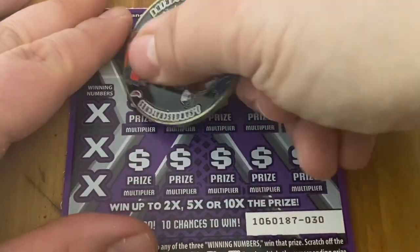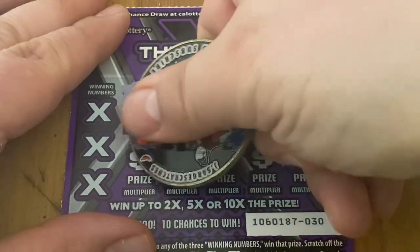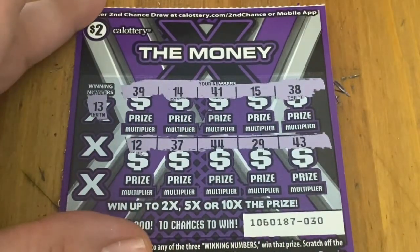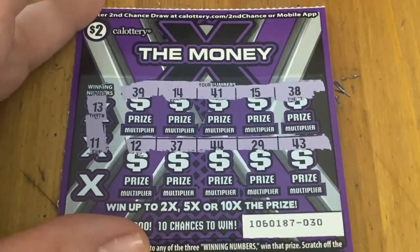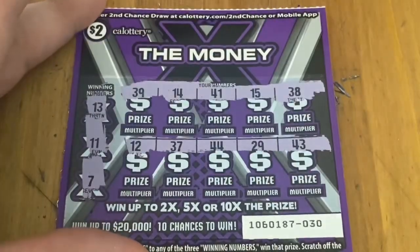Let's see if ticket 30 will also be a winner. Numbers are 13 — nope. And 11 — nope. And 7 — no win on that one.